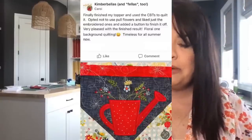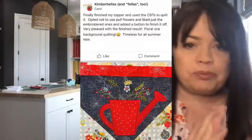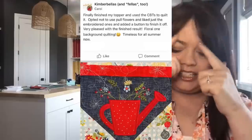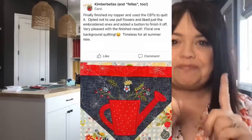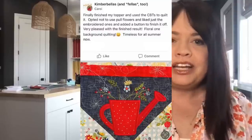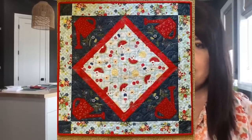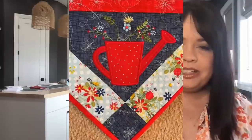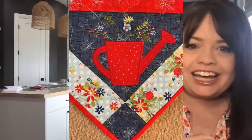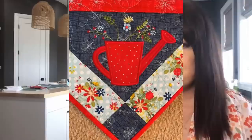Here's a fun one for summer. Carol says she finally finished her topper using clear blue tiles to quilt it. This one comes from Red, White, and Bloom. She decided to just leave off the extra dimensional flowers in the little watering cans — very simplified look. She quilted it with clear blue tiles and she even used the Red, White, and Bloom fabric from Kimberbell. Absolutely love it. Thank you for sharing that, Carol.